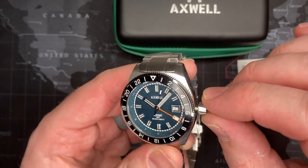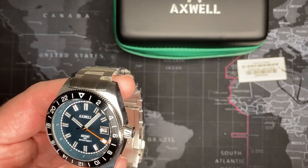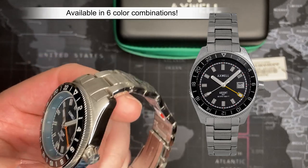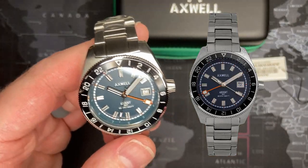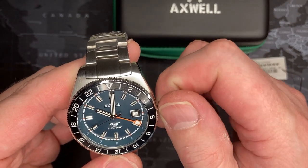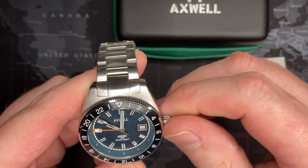It does have a screw-down crown, which I really like. A screw-down crown can be frustrating on a mechanical watch if you're not wearing it constantly and you pick it up once every couple months — you have to unscrew it and wind it. But it's nice. For the GMT function, you pull the crown out all the way — clockwise changes the date, the other way moves the GMT hand.